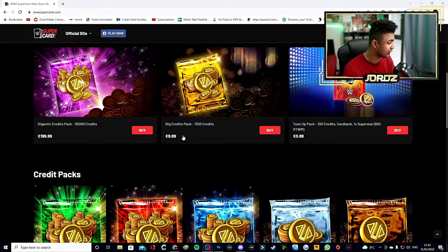You've got the Big Credits Pack for 1,350 credits for 10 euros, which gives you I believe 150 credits more than you get for the same offer in SuperCard itself — so that's awesome. Then you've got the Gigantic Credits Pack: 35,000 credits for 199 euros and 99 cents. For 200 euros, trust me I'll never be buying that unless I'm absolutely delusional, but yes — 35,000 in-game credits.